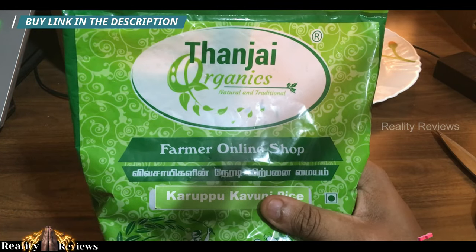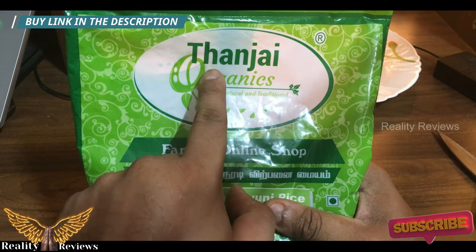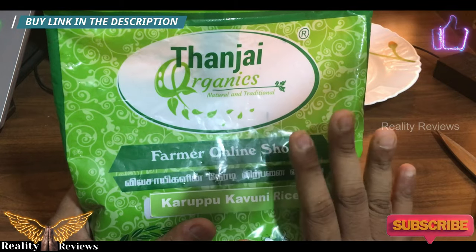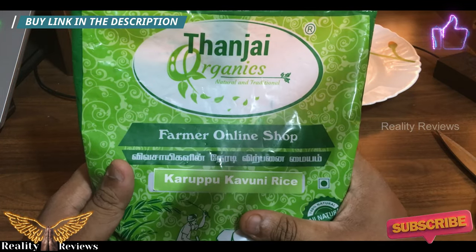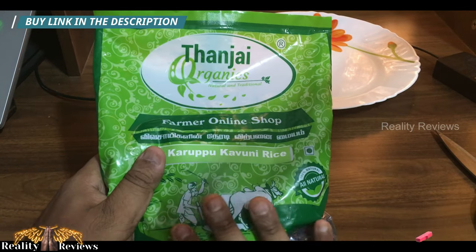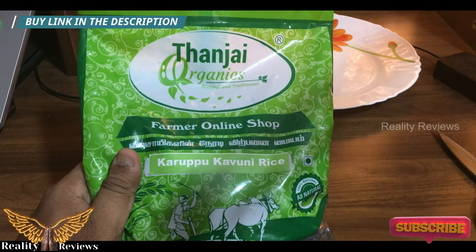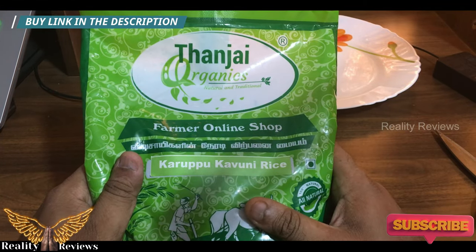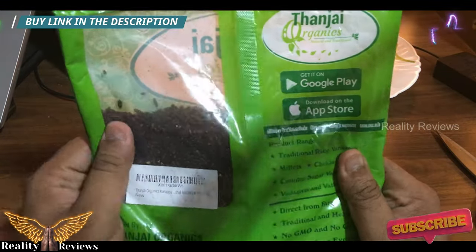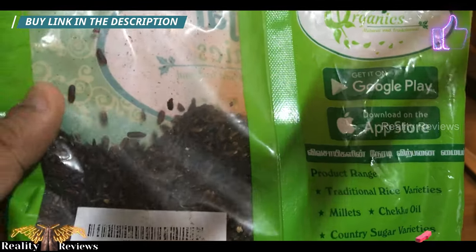The product I bought is from Amazon — the link is in the description if you want to buy it. I bought it from Tanjai Organics. I trust this brand because they're the only brand that prepares rice organically — no pesticides, no chemicals, 100% natural. I've tested this product: it's completely natural, no colors, no GMO, nothing.